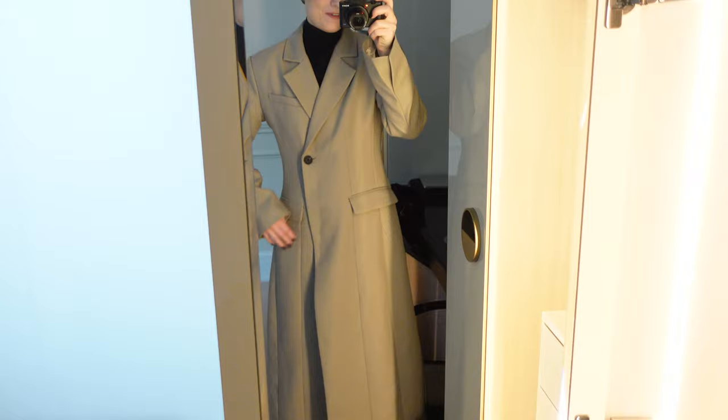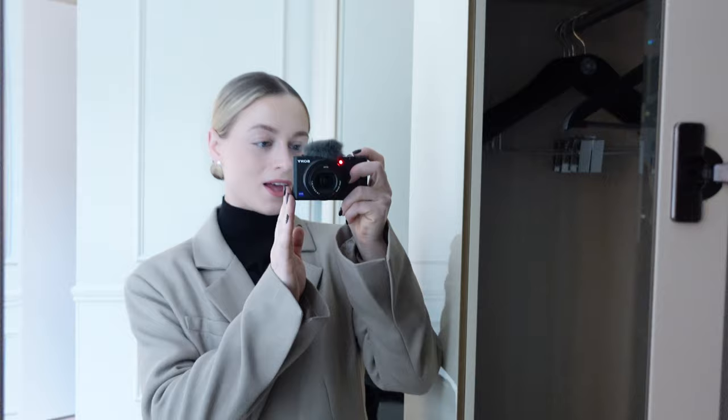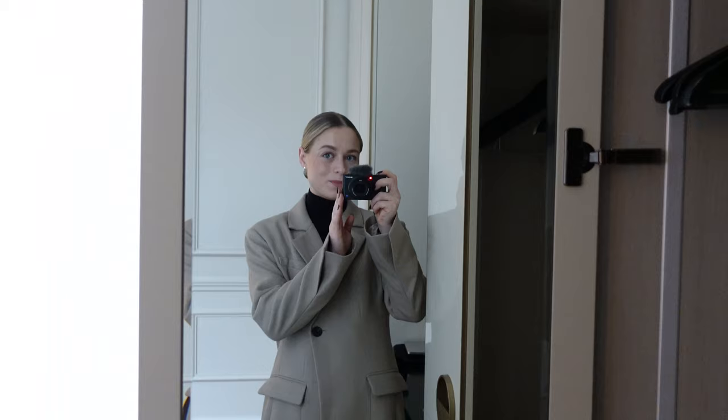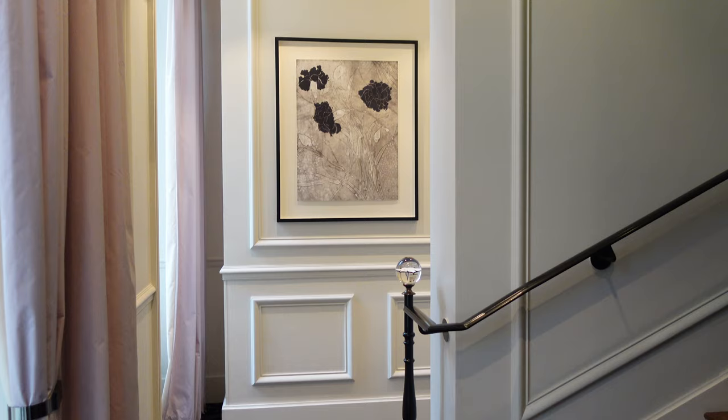I'm wearing this very beautiful coat from Second Female — it's stunning. And then I just did a little tutorial on the new Dior lipsticks, and they're quite amazing. So you can see that on my TikTok and on my Instagram. See you in the city!